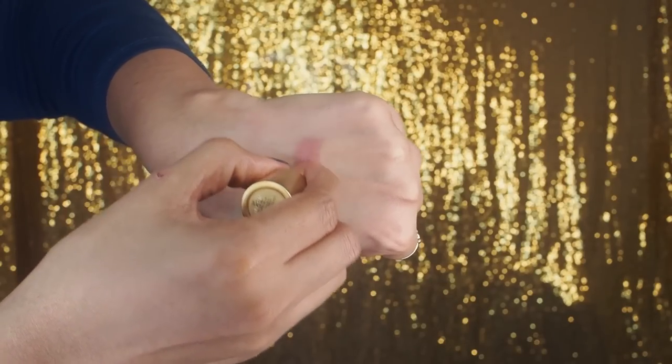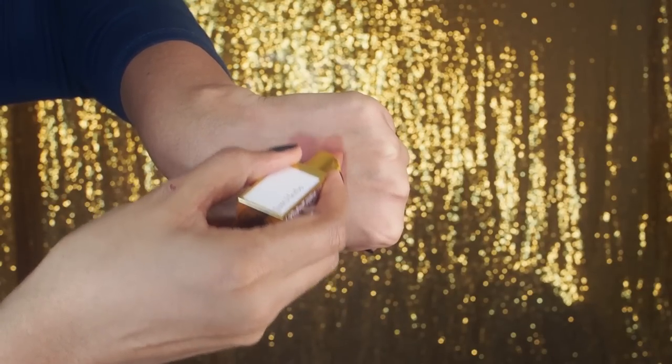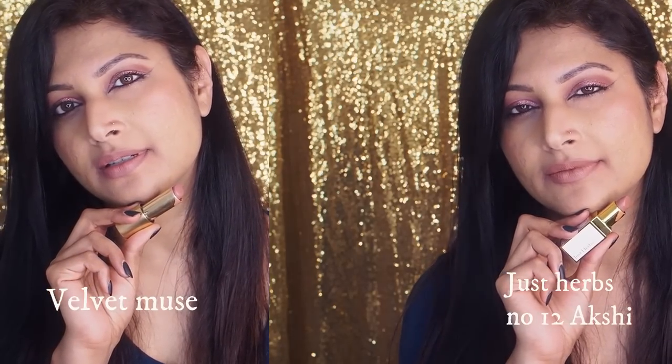Very similar to Velvet Muse — one of the bestsellers with that nice muted rosewood undertone — is Just Herbs in shade Akshi number 12. Keep in mind that Just Herbs lipsticks are a little more matte than Lisa Eldridge's velvets, so it may look slightly deeper. When you look closely you might feel there's a slight difference only because texture-wise this is more matte while Lisa's has more creaminess to it. But what a close enough dupe for Velvet Muse Just Herbs is!